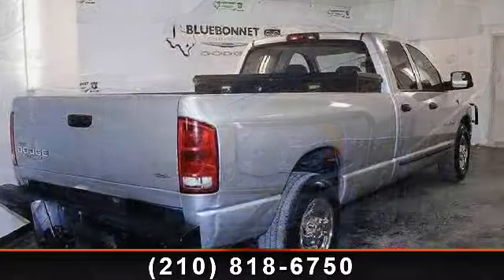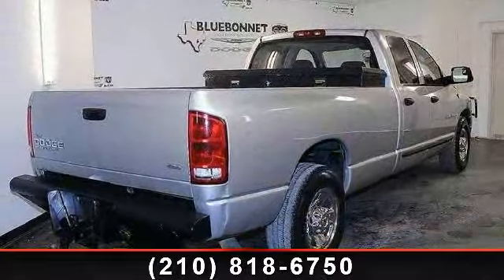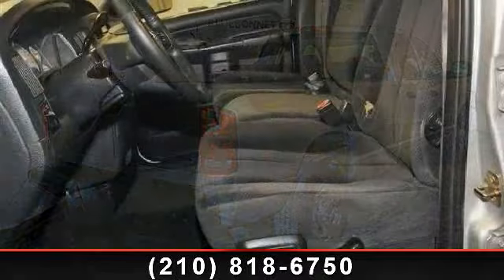This vehicle comes with a reliable 6-cylinder engine connected to a smooth-shifting automatic transmission. Enjoy these notable features: